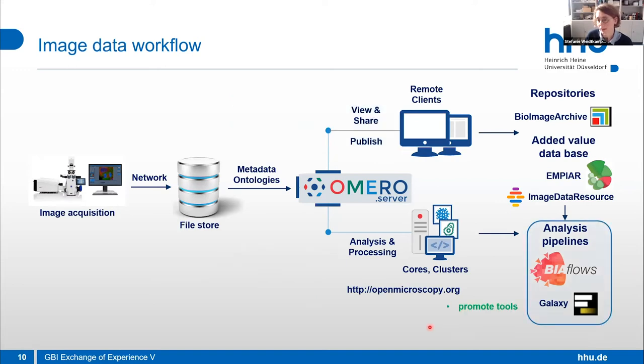For analysis pipelines, we really have to promote the tools that are available. People still count nuclei by eye — that's still happening — and on the other hand, deep learning tools exist. What I think is really promising is that we can integrate image data with other data types for analysis, and I'm really looking forward to hearing more about these things.